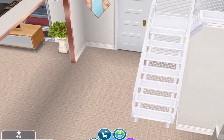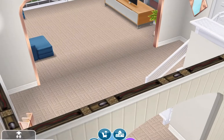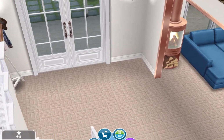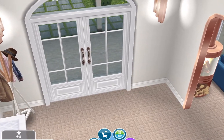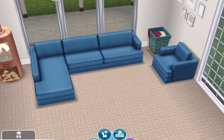Then you go inside and come into this foyer. There's not much in here, but I do have a mirror and a coat rack right there underneath the light.